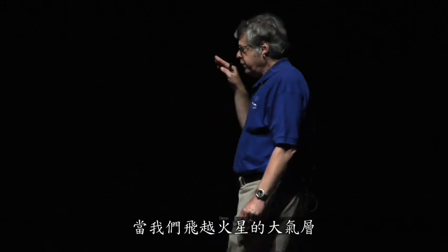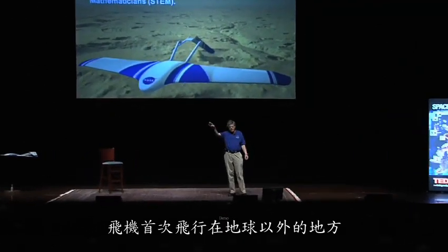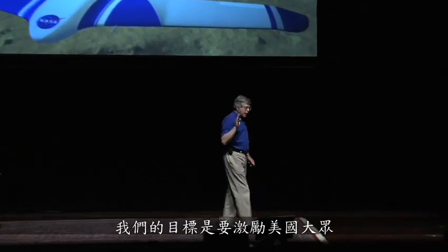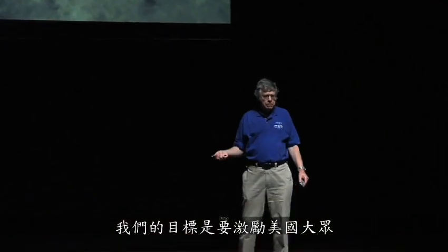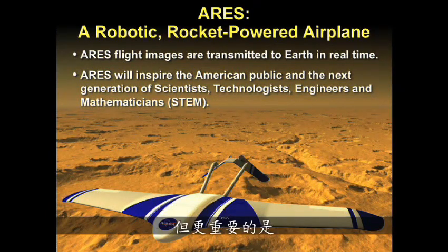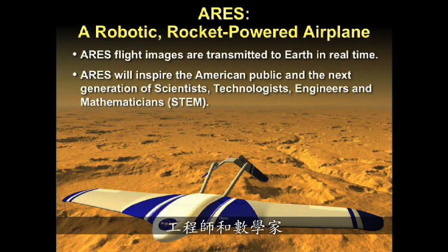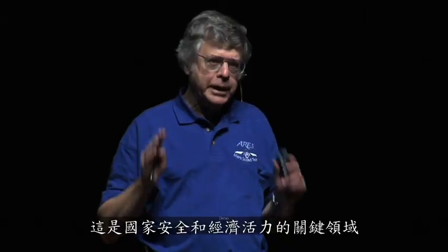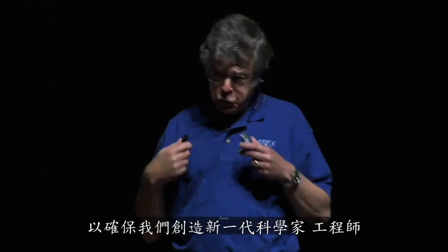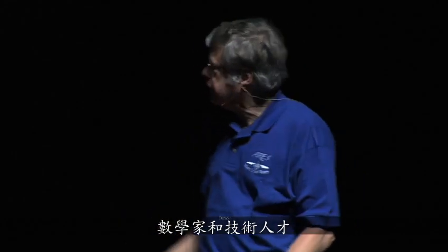Of equal importance: as we fly through the atmosphere of Mars, we transmit that journey. The first flight of an airplane outside of the Earth — we transmit those images back to Earth. Our goal is to inspire the American public who's paying for this mission through tax dollars, and more importantly, to inspire the next generation of scientists, technologists, engineers, and mathematicians — a critical area of national security and economic vitality.